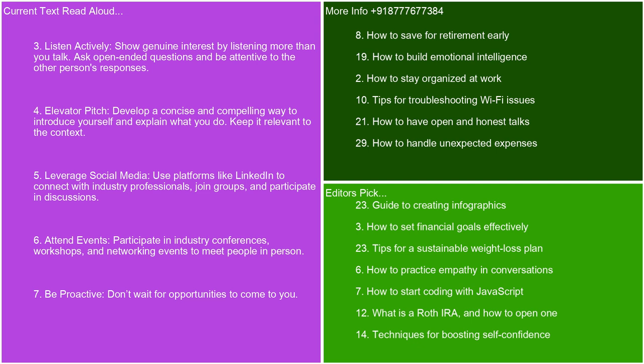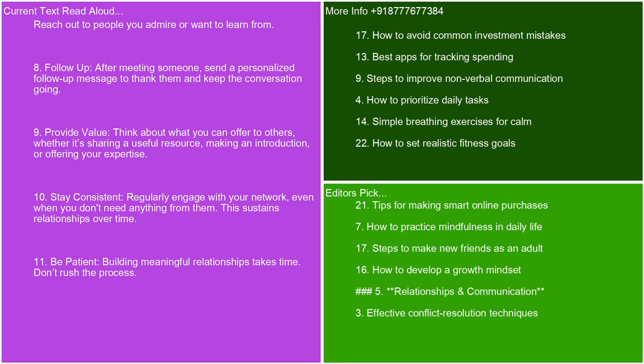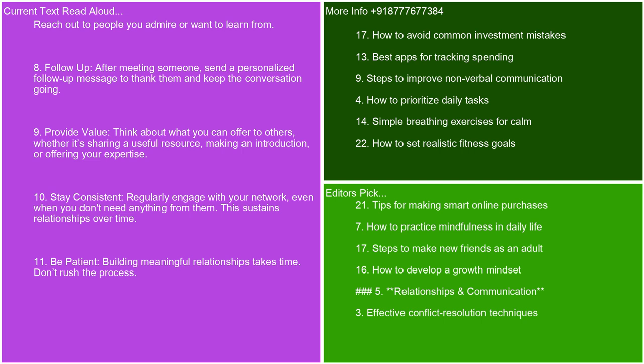Be proactive — don't wait for opportunities to come to you; reach out to people you admire or want to learn from. Follow up — after meeting someone, send a personalized follow-up message to thank them and keep the conversation going. Provide value — think about what you can offer to others, whether it's sharing a useful resource, making an introduction, or offering your expertise. Stay consistent — regularly engage with your network, even when you don't need anything from them; this sustains relationships over time. Be patient — building meaningful relationships takes time, so don't rush the process. Keep track — maintain a record of your contacts and interactions and note important details to personalize future communications. By following these tips, you can build a strong, supportive network and cultivate valuable professional relationships.